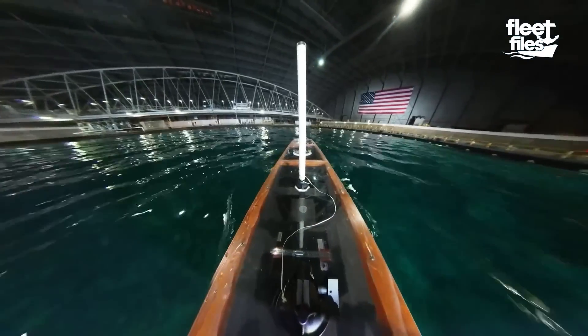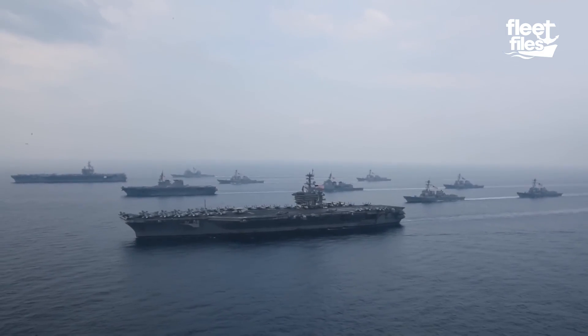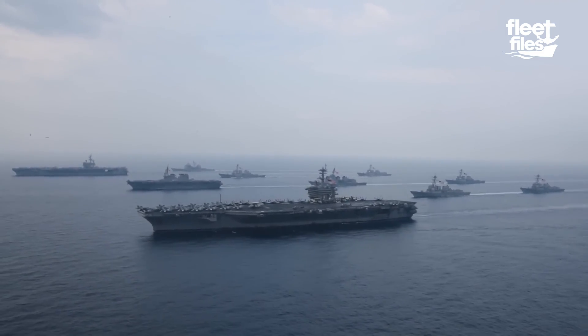With every test, the US Navy is able to refine its ship designs and make them stronger, faster, and more resilient. Let's dive in.